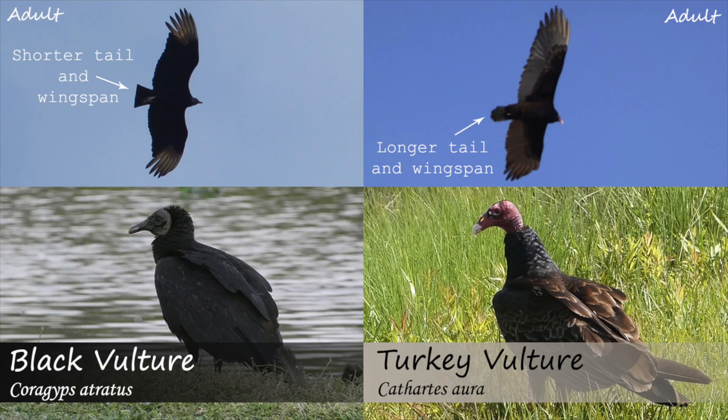The black vulture also has a shorter tail and wingspan compared to the turkey vulture, and often appears more stubby in flight.